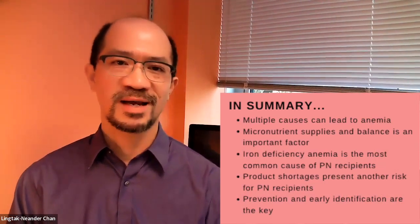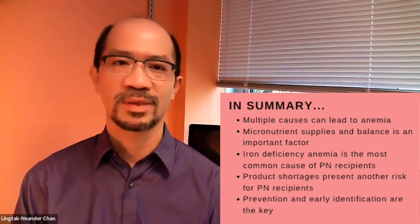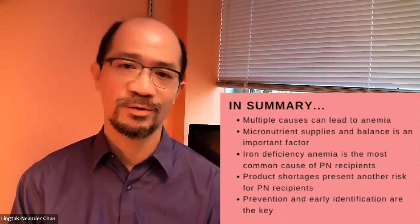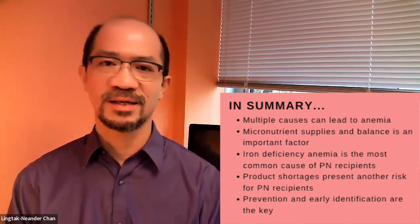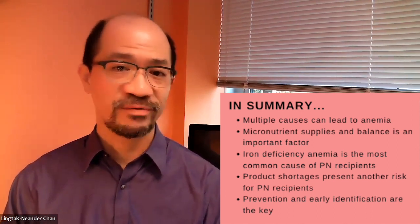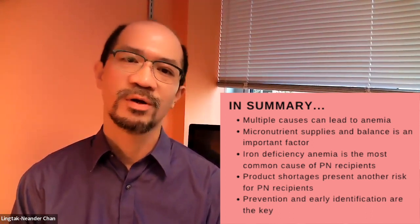To summarize: there are multiple causes that can lead to anemia, and micronutrient supply and balance is an important factor, especially for patients receiving chronic parenteral nutrition. Iron deficiency anemia is the most common cause in PN recipients because iron is often not part of the routine regimen and must be supplied additionally. Product shortages present another risk for developing micronutrient deficiency anemia. Early prevention and identification are key to preventing disease progression, as anemia negatively impacts quality of life and leads to other health complications. Thank you for your time.